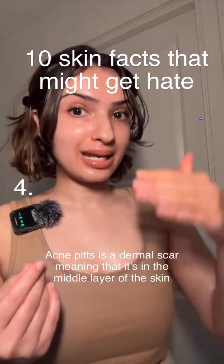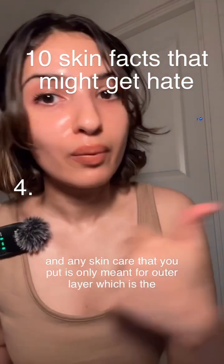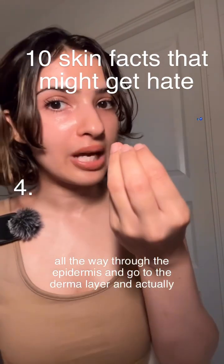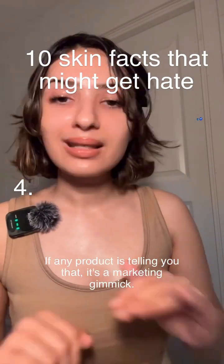Acne pits are a dermal scar, meaning they're in the middle layer of the skin, and any skincare you put on is only meant for the outer layer, which is the epidermis. You cannot expect a skincare product applied to your epidermis to penetrate all the way through to the dermal layer and cause an effect. If any product is selling you that, it's a marketing gimmick.